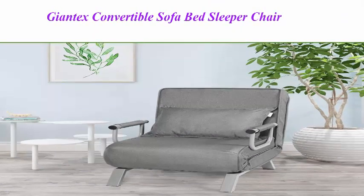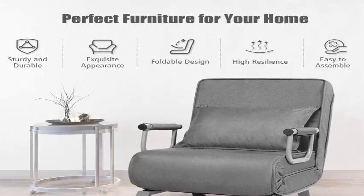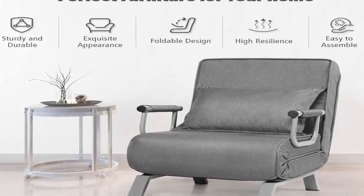Top 1: Jontex Convertible Sofa Bed Sleeper Chair — 5 Position Adjustable Backrest, Folding Armchair Sleeper with Pillow, Upholstered Seat, Leisure Chaise Lounge Couch for Home Office, in Gray.